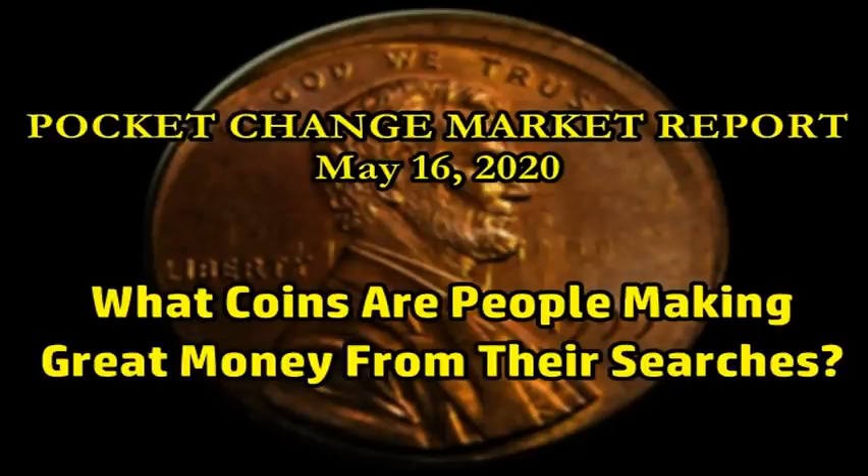So what in the world are people finding and selling on eBay that is just so significant that I have to make this report? There's a lot more out there to be found. So if this is your first time watching, make sure that you bookmark these Pocket Change Market Reports, put it in your playlist, so it gives you a little bit of inspiration on some of the finds that are out there, so that way you know exactly what to look for the next time you're searching through your change or your bankrolls. Pretty busy week.